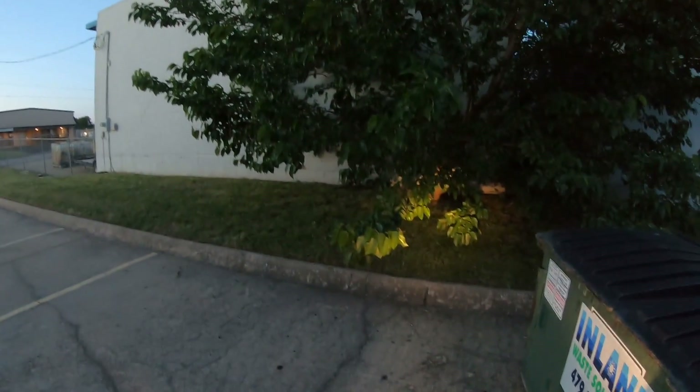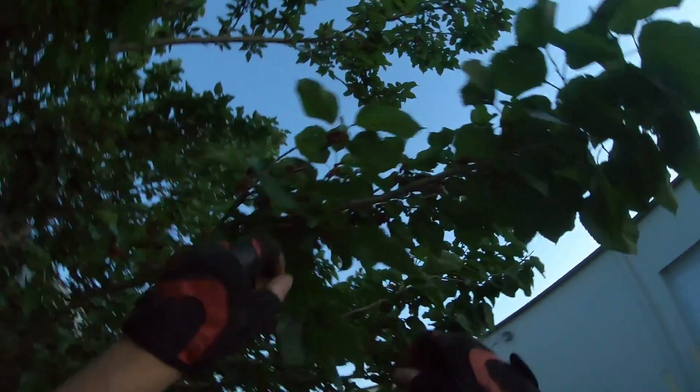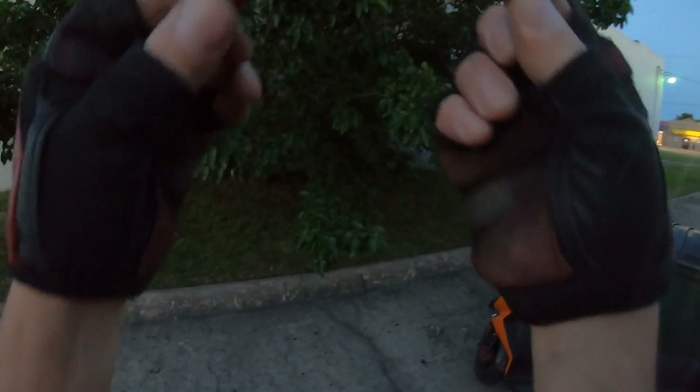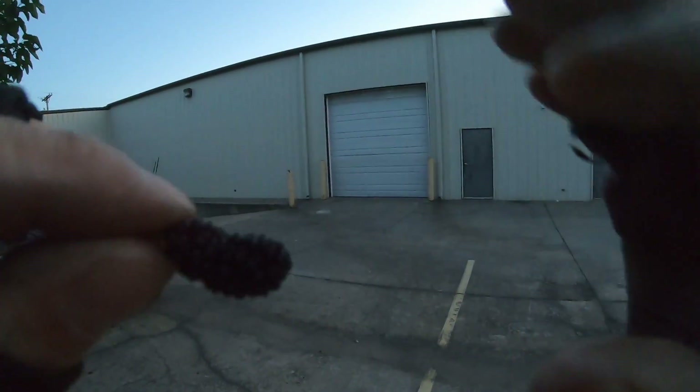It's mulberry season — just starting to drop. Oh boy, look at this one, it's just loaded with them! It's probably kind of dark out but I'll just show you a couple of these little boogers. Actually those aren't even ripe — this is the perfect time to come and get them. Oh, they're so good! Oh my goodness. Look at that. Deliciousness!